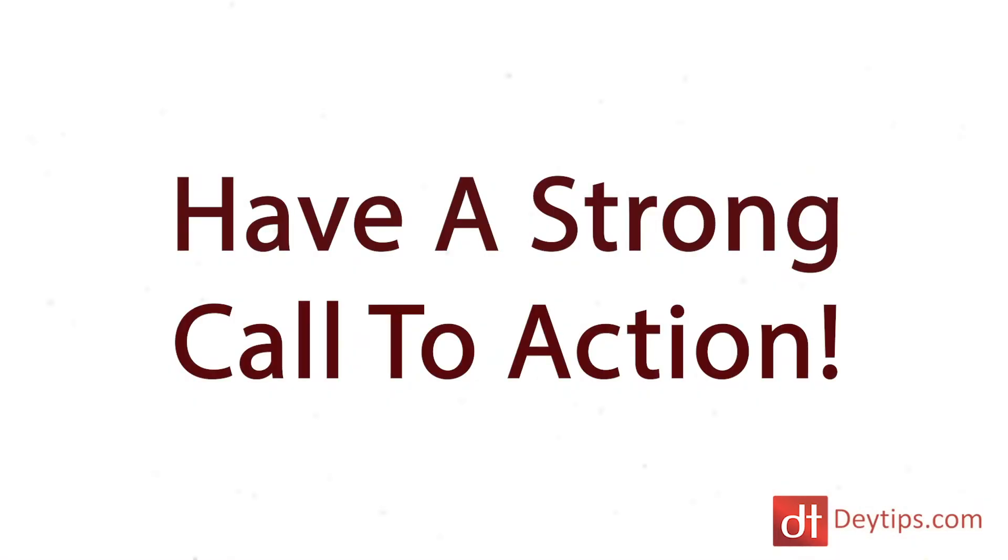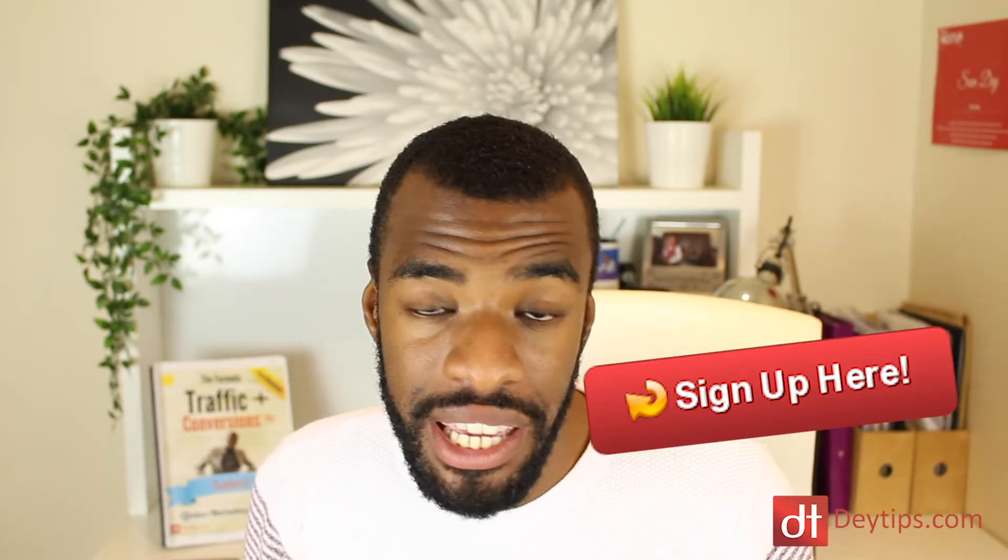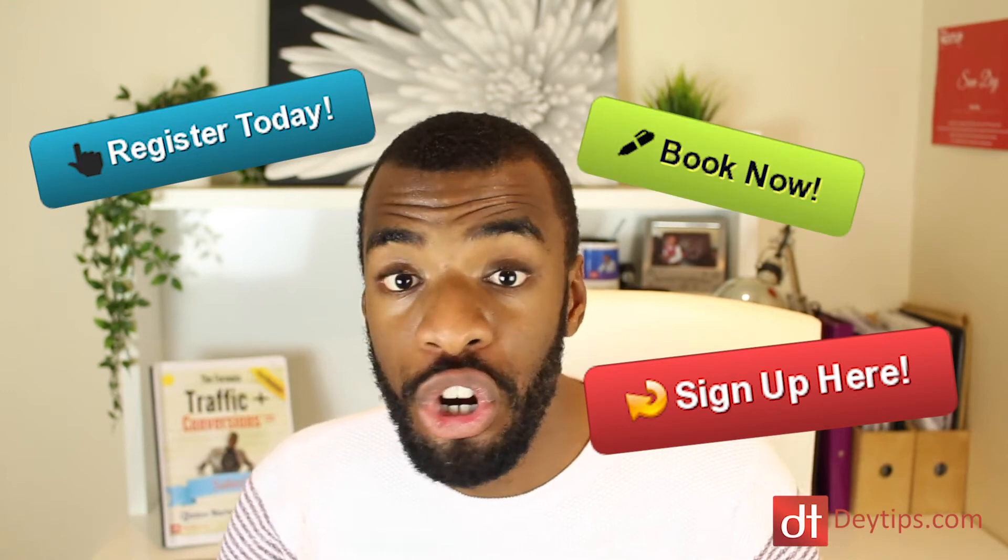My tip number four really frustrates me because this is sometimes the big issue that gets landing pages not converting well at all. You can have the best sales copy in the world — I'll leave a link in the description to my sales copy video — but where people go wrong is they do not have a strong call to action. You need to tell people what they should do: sign up here, register today, book now. Whatever button you're using on your landing page should really stand out.